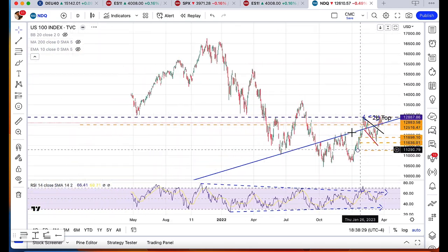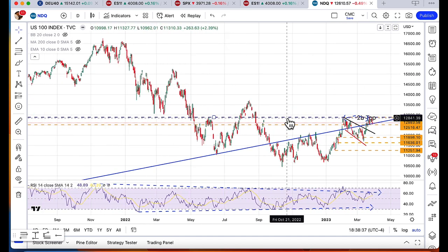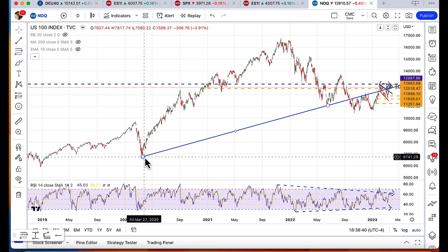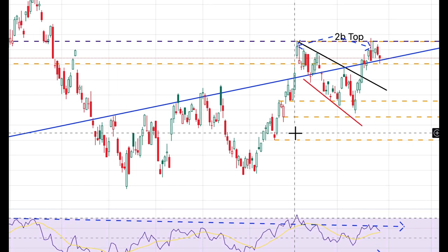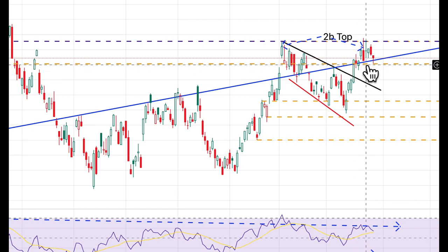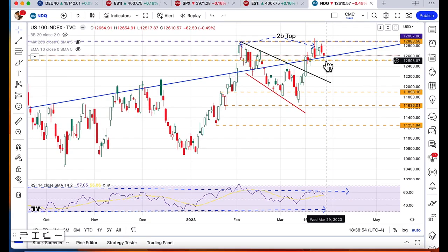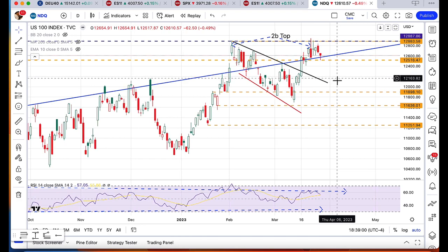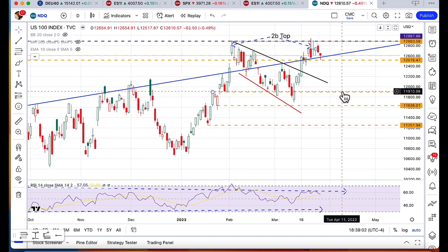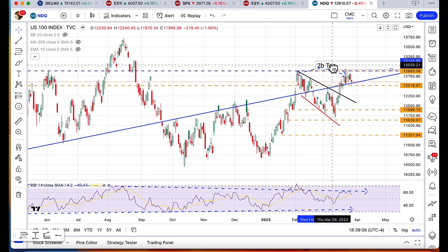What's also impressive is that this top also came around what's been a key level of support and resistance for the NASDAQ, around this 12,800 level. Additionally, you can see the blue line off of the March 2020 lows, which makes connections with several points, and more recently it served as a little bit of support. So a break of this uptrend and a break of support at 12,500 easily sets the NASDAQ up for a decline back to 12,200 or so in the immediate term, and potentially back to filling this gap at 11,900. The key here is that the 2B top needs to continue to hold.